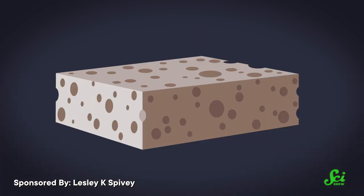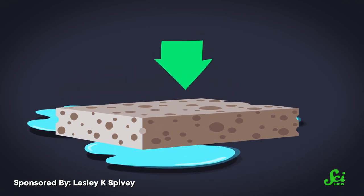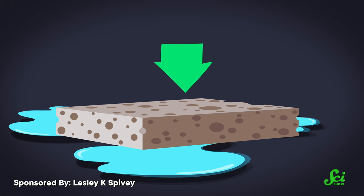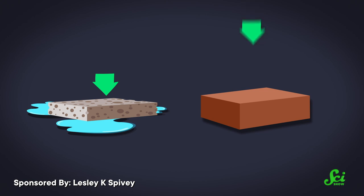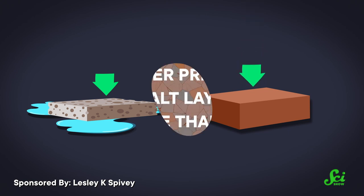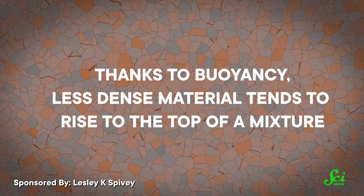That's because rocks can contain tiny, water-filled pores. When the rock is compressed, those pores can be squeezed out, kind of like squishing down a sponge — a very heavy sponge. But rock salt doesn't have these water-filled pores, so it acts more like a brick. And bricks don't squish. Eventually, these different behaviors under pressure result in salt layers that are less dense than the rock above them. And thanks to buoyancy, less dense material tends to rise to the top of a mixture.